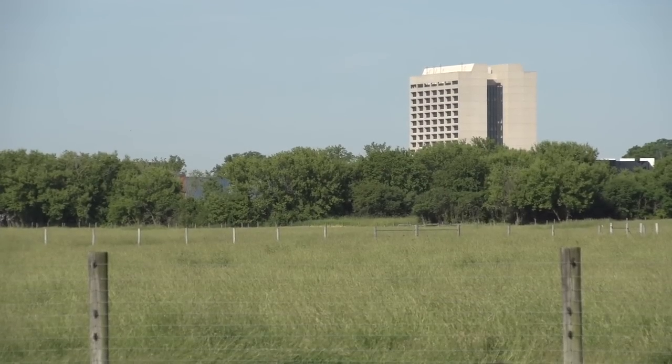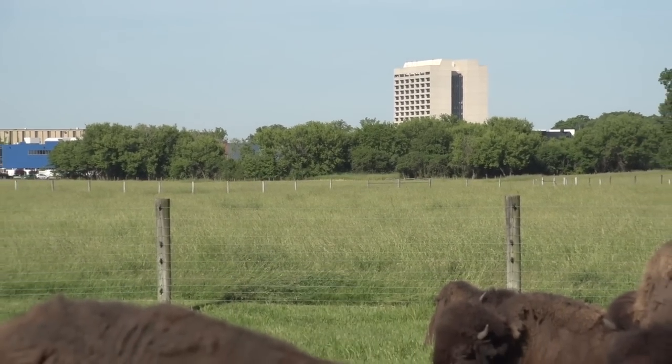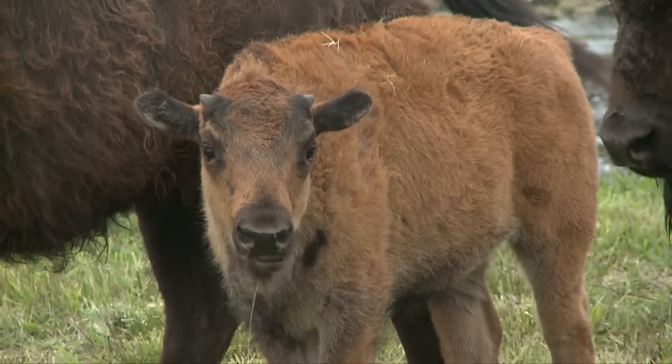Since its early days, Fermilab has welcomed visitors on campus and shared its zeal for discovery with the surrounding communities. Visitors admire the lab's diverse species and vast plains, but one animal really makes them feel warm and fuzzy: the bison.